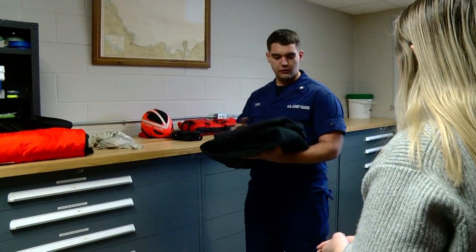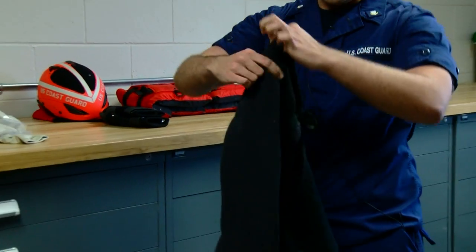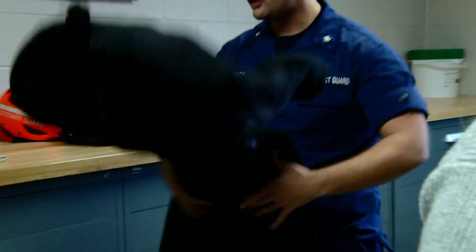Your next layer is going to be your thermal layer, what they call a bunny suit. It is a fleece suit kind of like footy pajamas — you hop in here and this will keep you nice and warm the whole time you're out there on the ice.